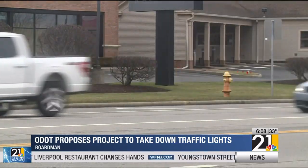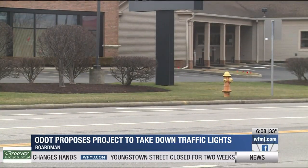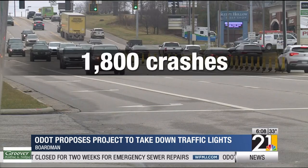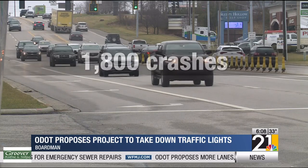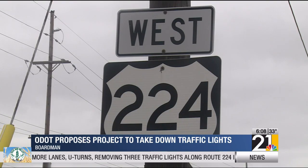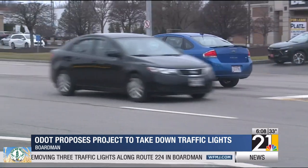ODOT expects the new traffic pattern to lower the amount of crashes. Between 2013 and 2017, there were more than 1,800 crashes on that stretch of 224. The two most common crashes were rear endings because cars were stopped, and angle crashes.